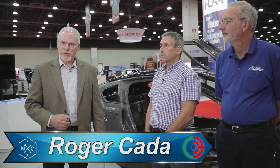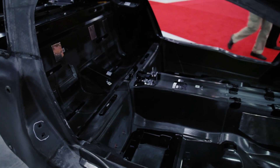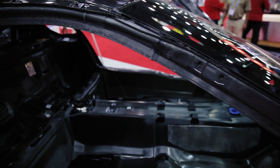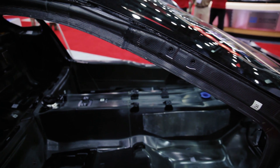Welcome to 2016 NACE. I'm Roger Cade with Accountable Estimatics and one of the things we're really noticing here at the show is the attention to carbon fiber. Carbon fiber may seem like it's one of those things found on exotic cars or limited production vehicles, but just know that if it's on those vehicles, it's coming to a car near you. With us today we have a few carbon fiber experts that I'd like to introduce.